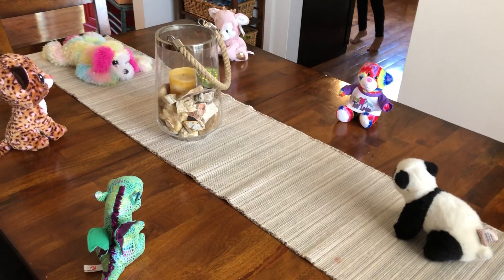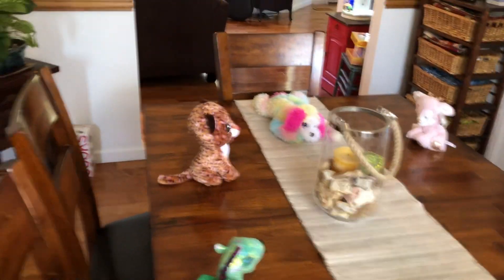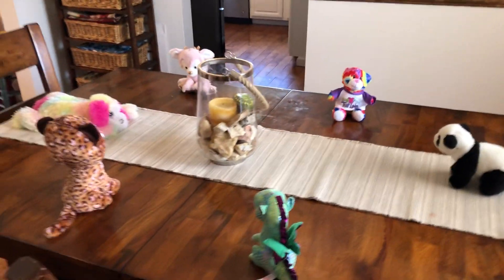We're going to do it with our stuffed animals right now. Riley, do you want to hide the shoe while I sing? Okay, so Riley's going to hide the shoe, but we are going to turn around so that we cannot see where she's putting it. I'm gonna sing while she's hiding it. Cobbler cobbler mend my shoe, get it done by half past two, stitch it up and stitch it down, see with whom the shoe is found. All right, let's see what we think — where do you think the shoe is?